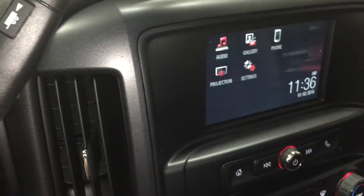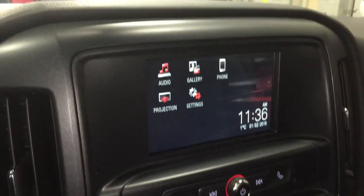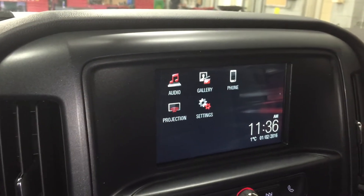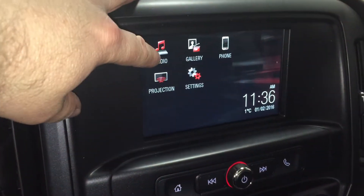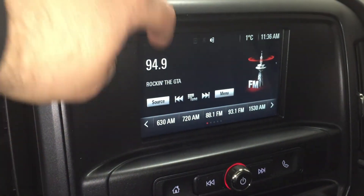I'm going to go ahead and start up the truck. We are connected with GMC IntelliLink. We do have this color touchscreen — you have audio, gallery, phone, projection settings, date, time, and temperature. You can navigate through here with just a light touch.